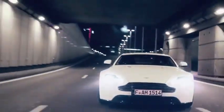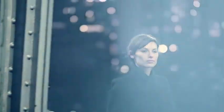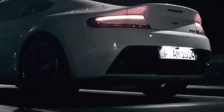Aston Martin V8 Vantage. The Aston Martin V8 Vantage 2015 is a classic car that exudes timeless elegance and exhilarating performance. The V8 Vantage is equipped with a powerful 4.7-liter V8 engine, delivering a thrilling driving experience. It produces an impressive power output of 420 horsepower.